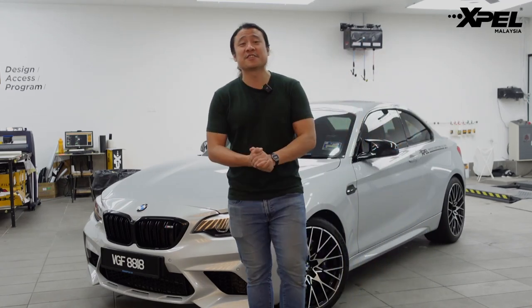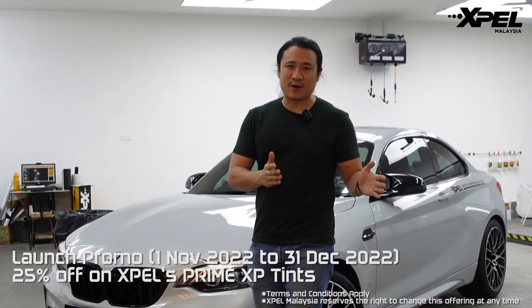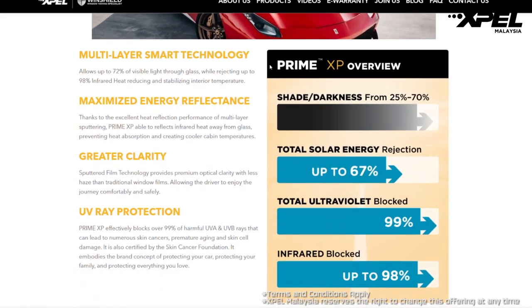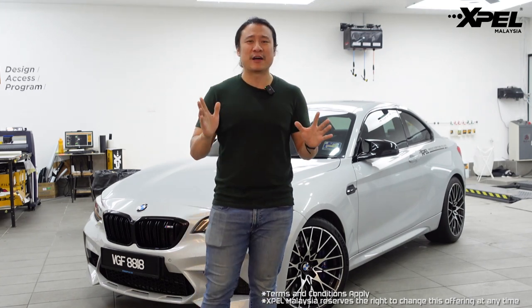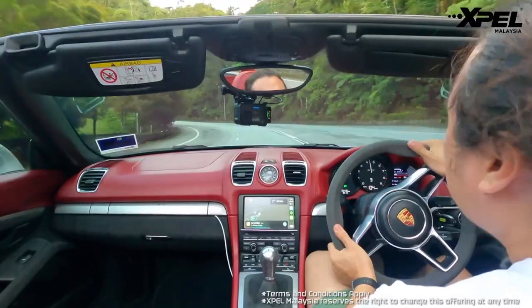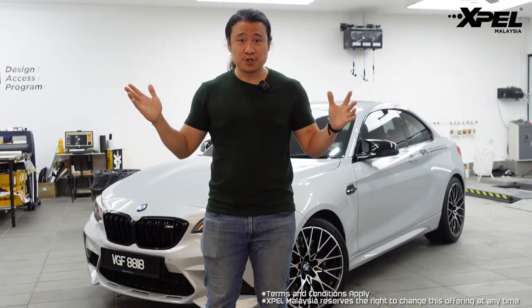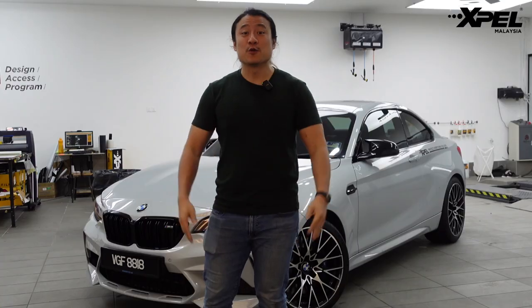Before the video starts I want to give a big shout out to my sponsors Xpel Malaysia. They're going to give us 25% off their new window tint called the Prime XP window tint, valid from 1st November 2022 to 31st December 2022. I've been using this in my BMW M2 Competition and I absolutely love it — it keeps my car really cool using multi-layered smart technology with metal flakes to reflect heat and UV rays. It has absolute clarity and is virtually undetectable. Viewers who subscribe to my channel and like my video also get a free headlamp PPF entitlement at Xpel Malaysia or any of their official branches.